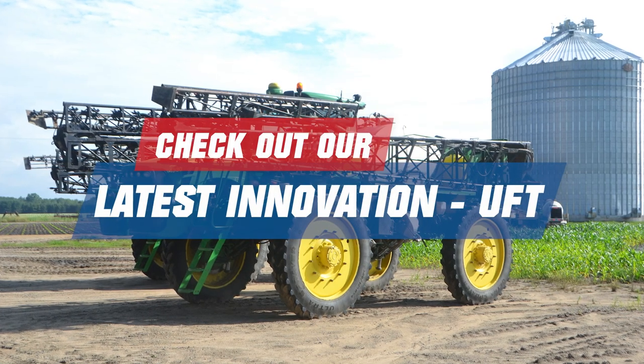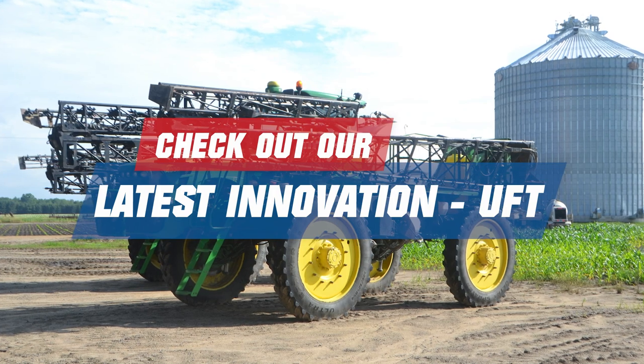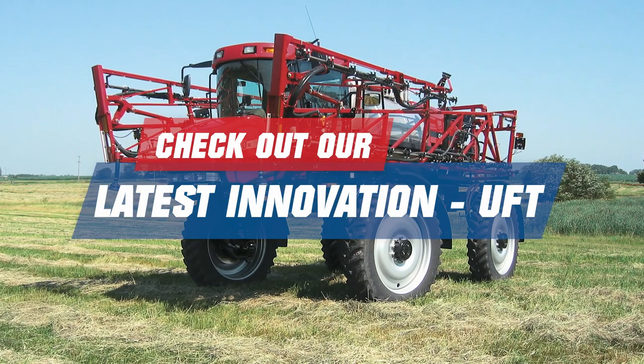Titan will be introducing a new tire technology, UFT. Come to the booth the week of the show to learn more.